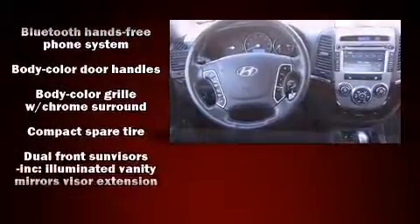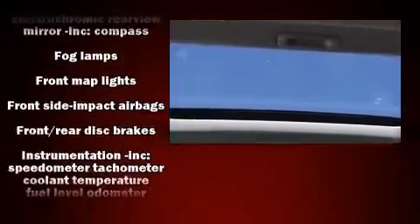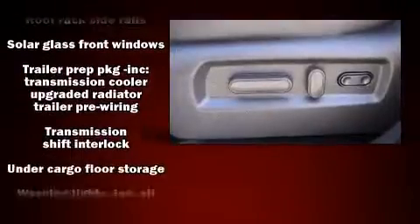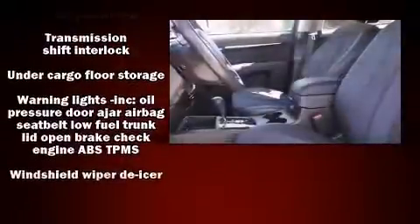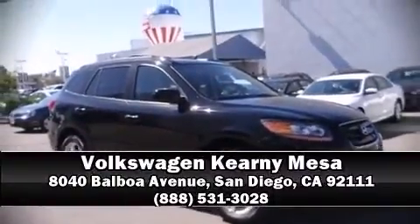A panic alarm and four-wheel disc brakes with ABS round out the safety package. Brake assist technology provides extra pressure when applying the brakes. It also arrives with a Carfax history report, providing you peace of mind with detailed information. Our sales staff will help you find the vehicle you've been searching for — call now to schedule a test drive.